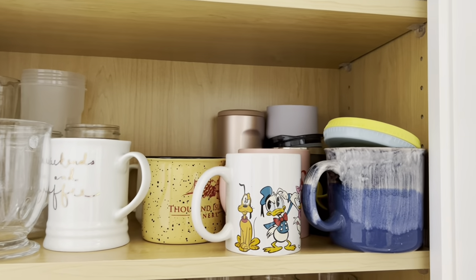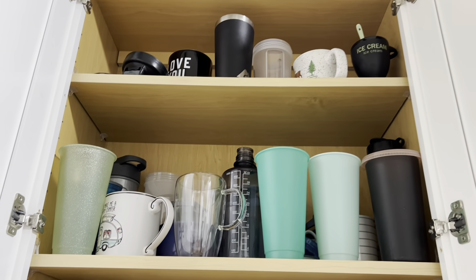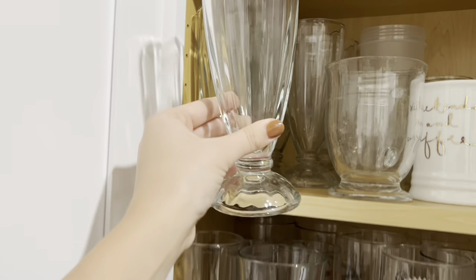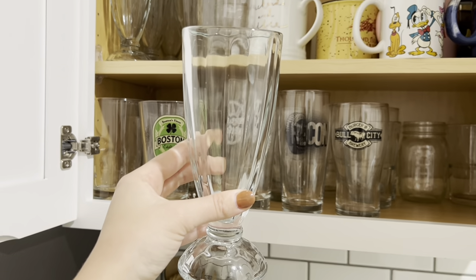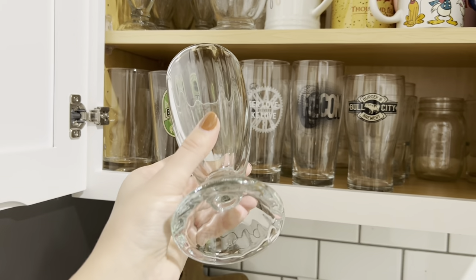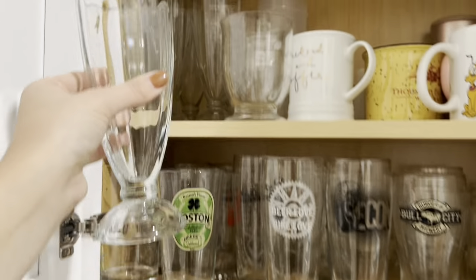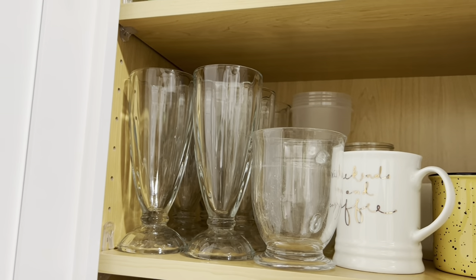We definitely have a mug problem and some traveler issues — a lot of coffee-to-go type things. I also wanted to show you these milkshake glasses that my mom got me from Amazon. These are the perfect milkshake glasses and I've also used them for smoothies. They're really high quality, I like how heavy they are, they've got that old school look, and they'd make an awesome Christmas gift if you've got someone in mind.